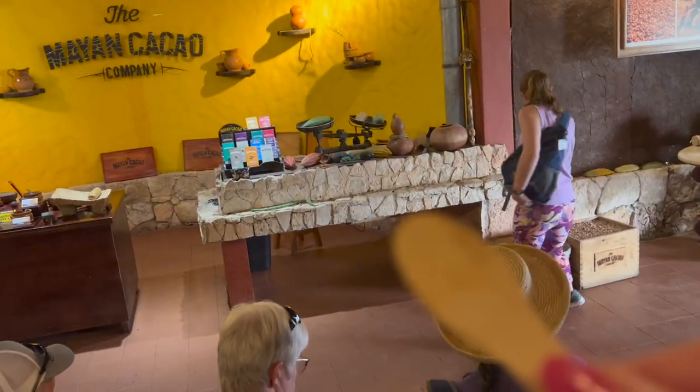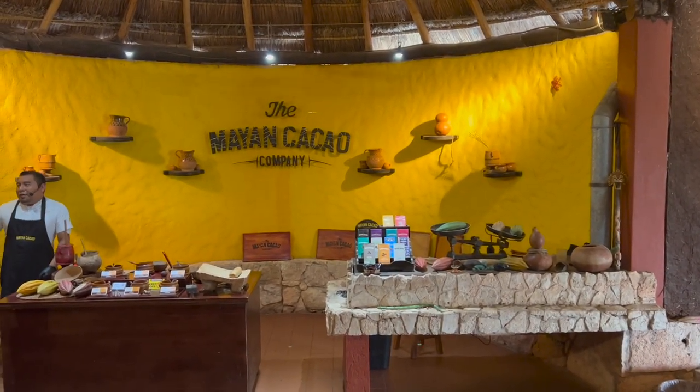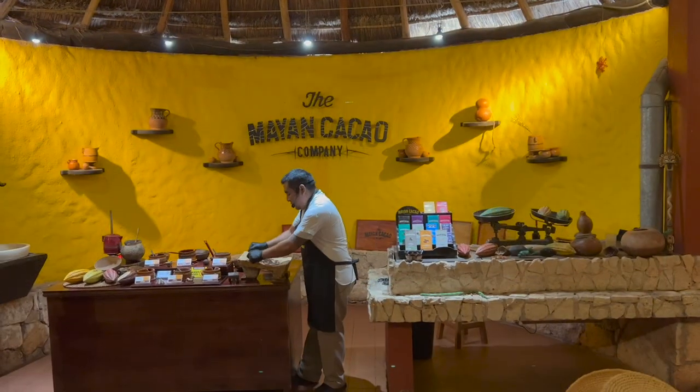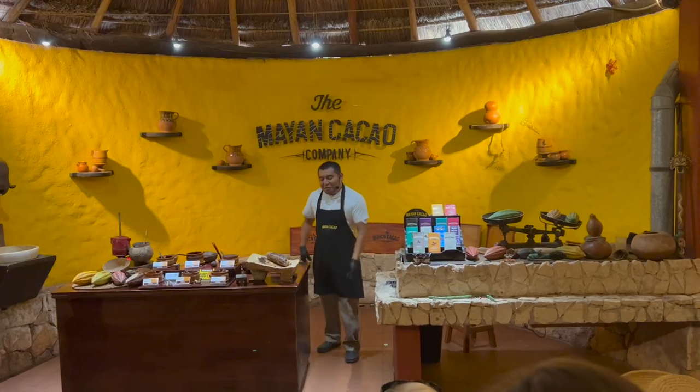We are going to try a bit of handmade chocolate and get a presentation on how they make it. We got some pretty spicy chocolate — thank you very much!